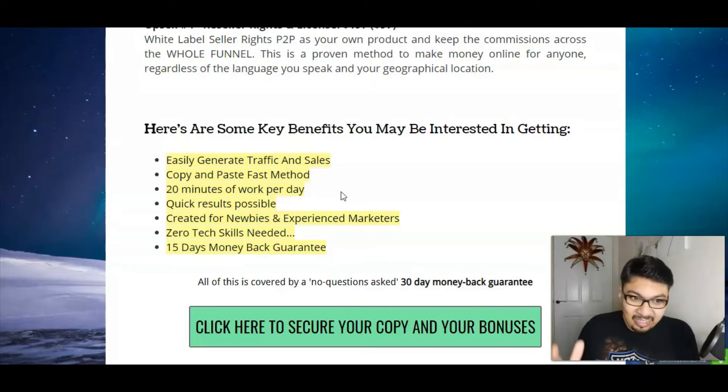Here are some key benefits: easily generate traffic and sales by this method, copy-and-paste fast method — just 20 minutes per day — quick results, created for newbies and experienced marketers, zero tech skills needed, and a 15-day money-back guarantee.